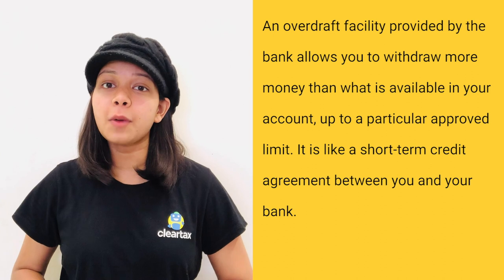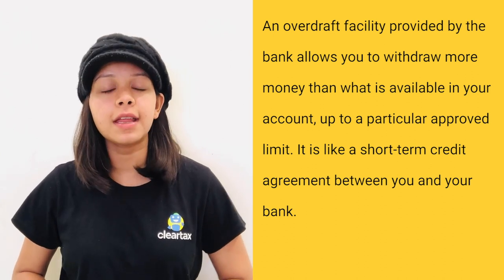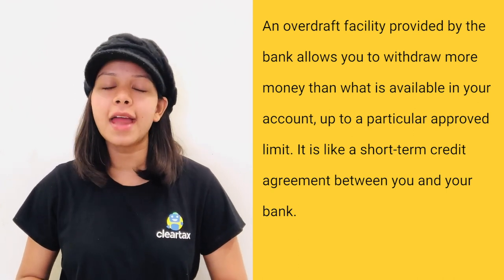An overdraft facility provided by the bank allows you to withdraw more money than what is available in your account, up to a particular approved limit. It is like a short-term credit agreement between you and your bank.